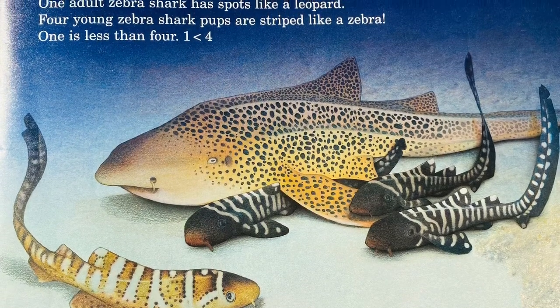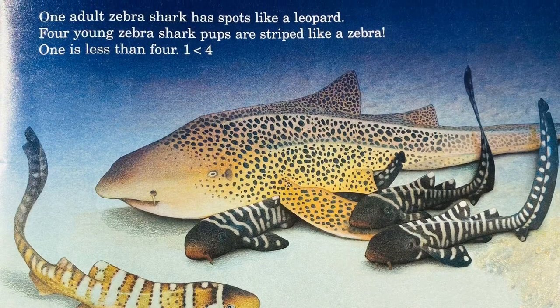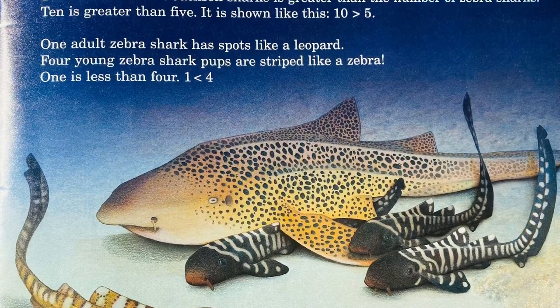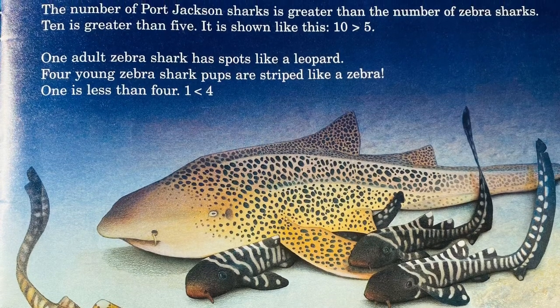One adult zebra shark has spots like a leopard. Four young zebra shark pups are striped like a zebra. 1 is less than 4.